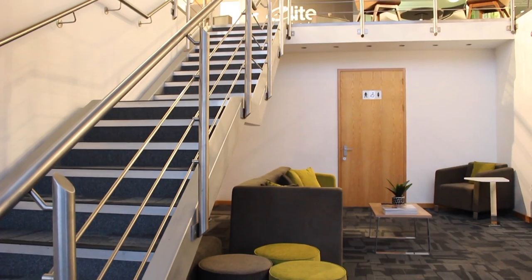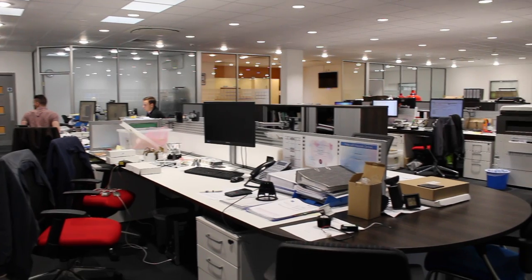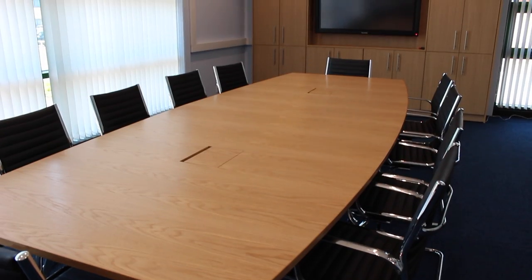So whether you only require certain areas of your building fitting out, such as your WC or kitchen facilities, or you require a complete office fit-out, we will ensure your premises are ready for you before you move in.